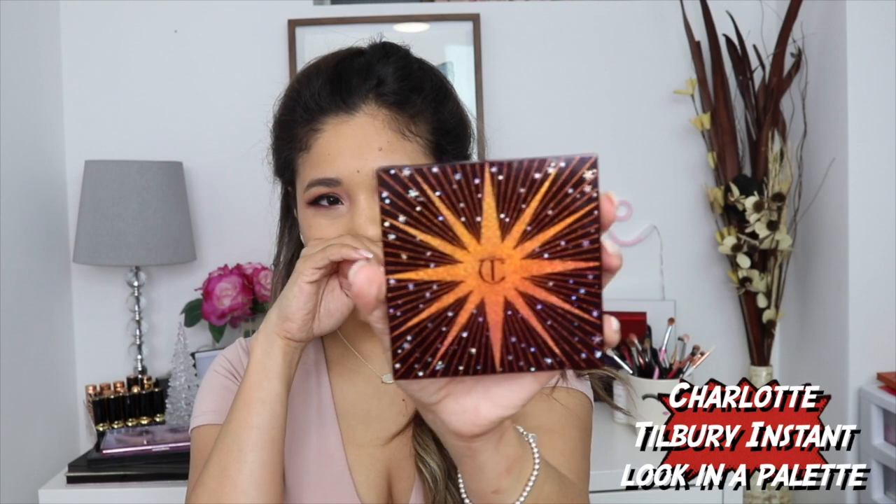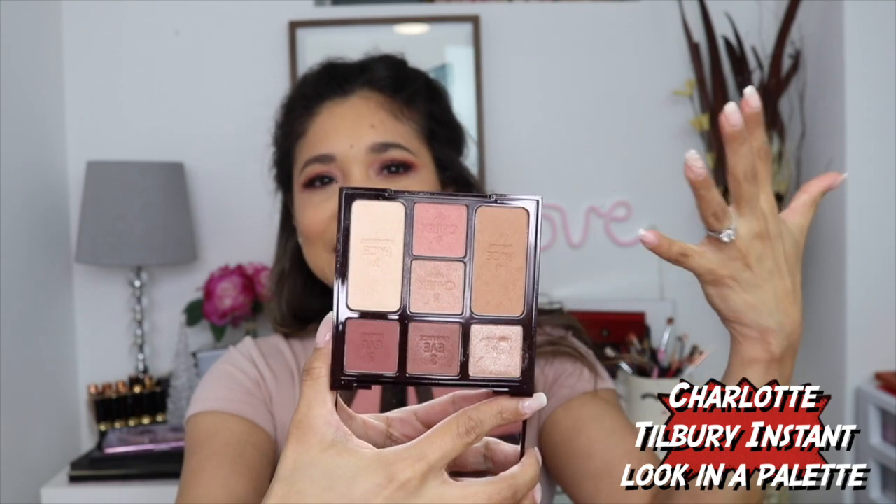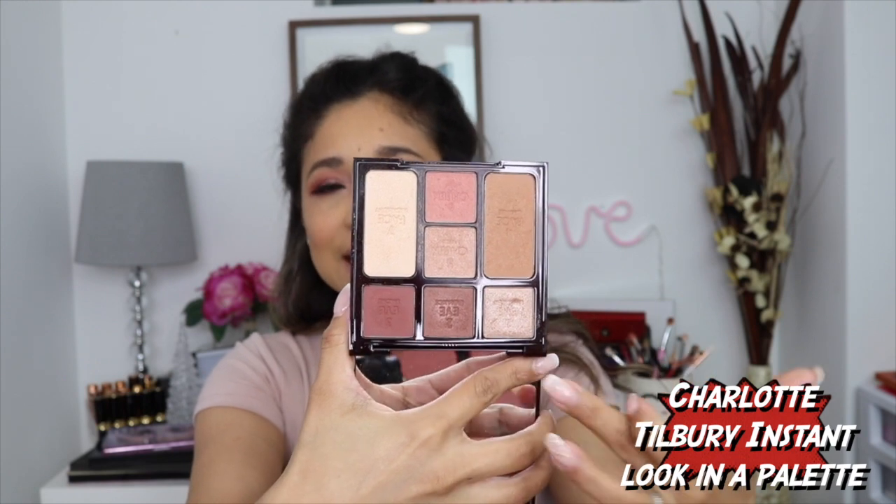I also needed a travel palette — something I'd appreciate and love when I'm on the go. I decided to go with my Natasha Denona Instant Look in a Palette. I know it's not purely an eyeshadow palette, but it includes three eyeshadows and you get a nice neutral look with just this one palette. I wanted to include this one — Charlotte Tilbury's quality is just amazing. This is her Instant Look in a Palette — Five Minute Face, Glow on the Go.